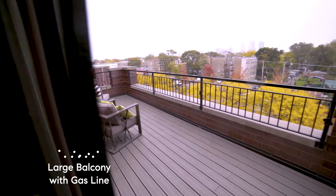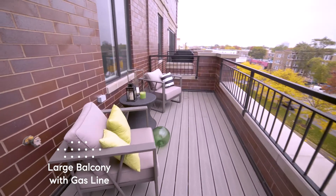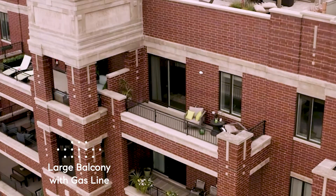Off of the living room, there's a large balcony with a gas line so you can hook your grill up right outside your entertaining space.